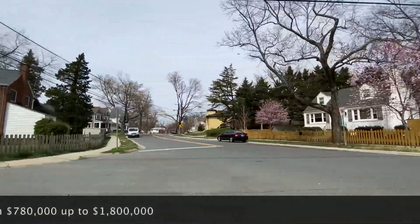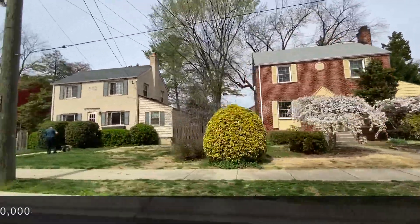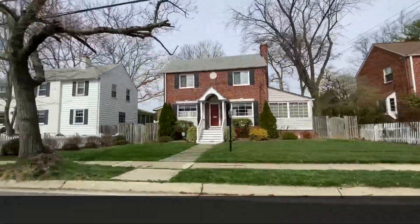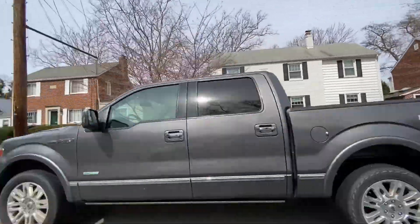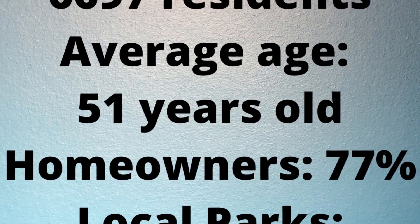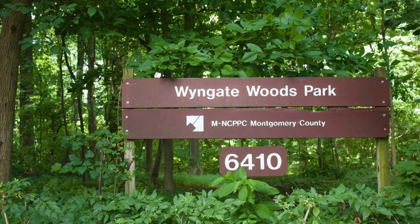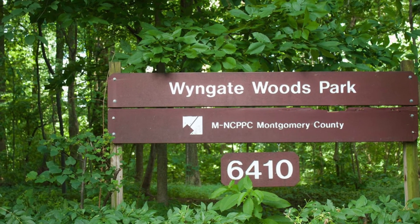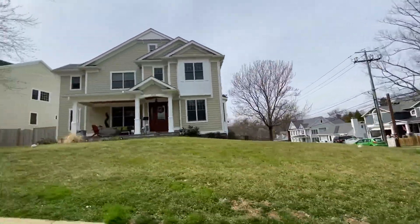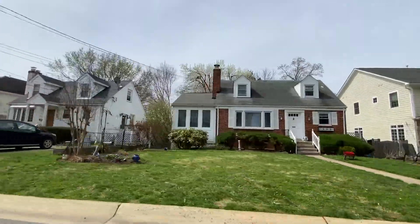Most homes in Wingate are assigned to Walter Johnson High School, North Bethesda Middle School, and Wingate Elementary School — but you should always check that with the school assignment tool; I'll post the link in the comments below. The population of Wingate is about 6,700 residents, average age 51, homeowners about 77%. The closest parks are Wingate Woods Park and Fernwood Park. Homes range in age from 1949 up to 2021 new builds — you can see the different styles and ages throughout the neighborhood.